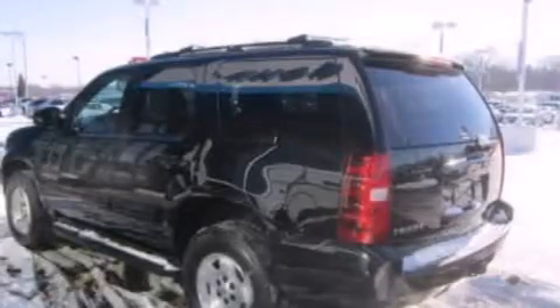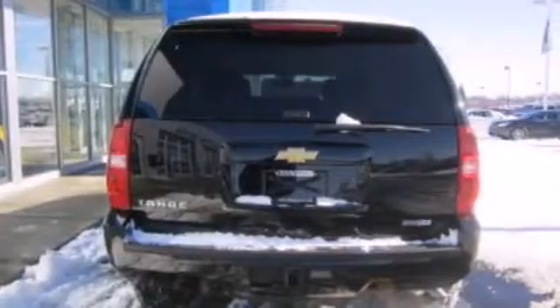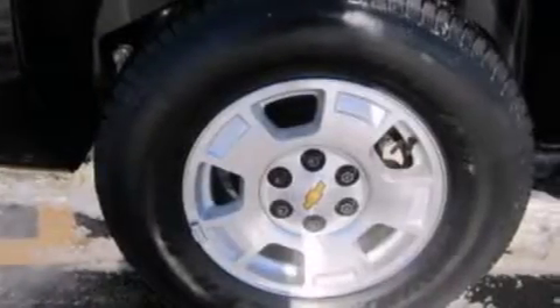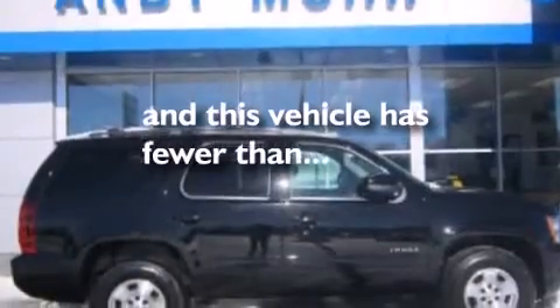The following features are also included: dual power seats, air conditioning, cruise control, a six speaker audio system, leather and alloy steering wheel trim, 12 volt power outlets, front side impact airbags, a split folding rear seat, full power accessories, and this vehicle has less than 8,000 miles.